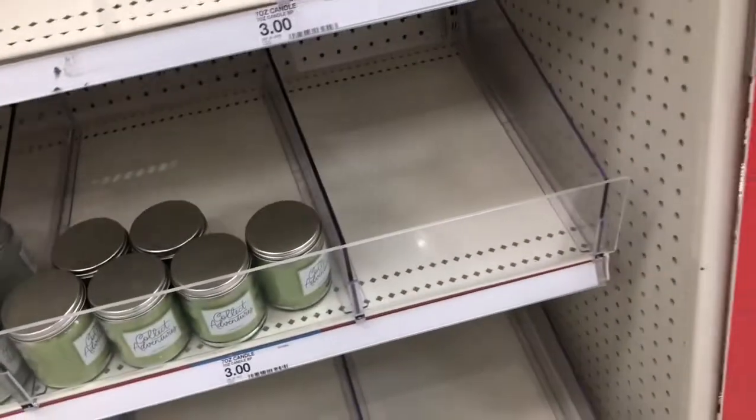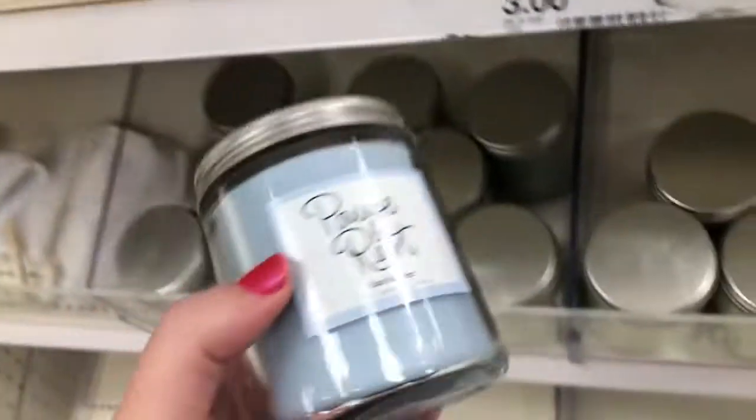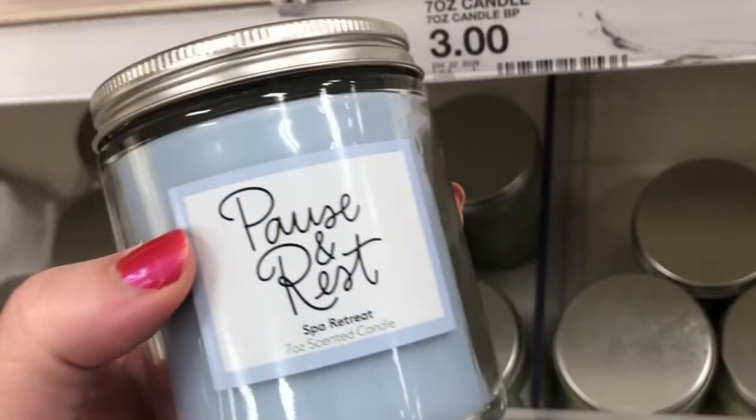And then on this side they had some candles that I hadn't seen before. I like this one — it says pause and rest. And I love the light blue color. The candles are $3.